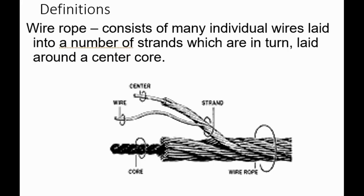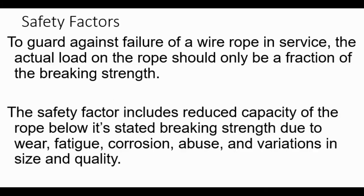Wire rope consists of many individual wires laid into a number of strands, which are in turn laid around the center core. Safety factors: to guard against failure, the actual load on the rope should only be a fraction of the breaking strength. The safety factor includes reduced capacity due to wear, fatigue, corrosion, abuse, and variations in size and quality—and also rust and how old the equipment is, how long it has been sitting. As the rigger, you need to mentally adjust for these factors, and when in doubt, take it out of service.